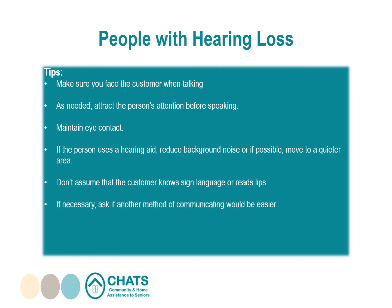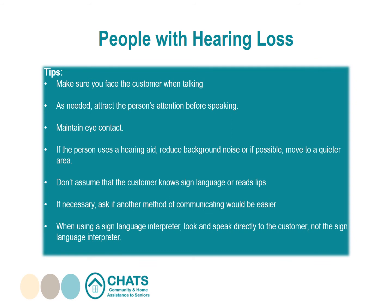If necessary, ask if another method of communicating would be easier — for example, using a pen and paper. When using a sign language interpreter, look and speak directly to the customer, not to the interpreter. For example, say "What would you like?" not "Ask her what she'd like."